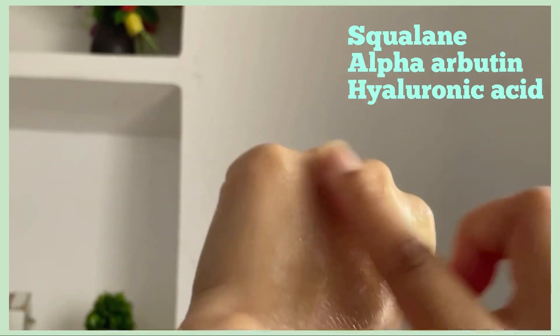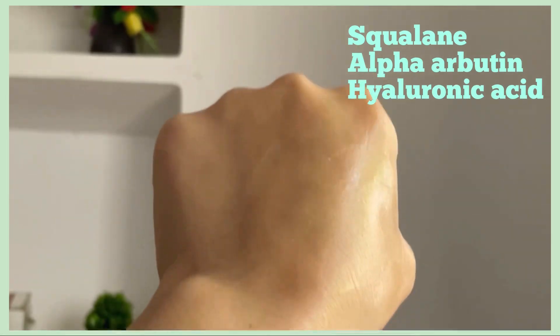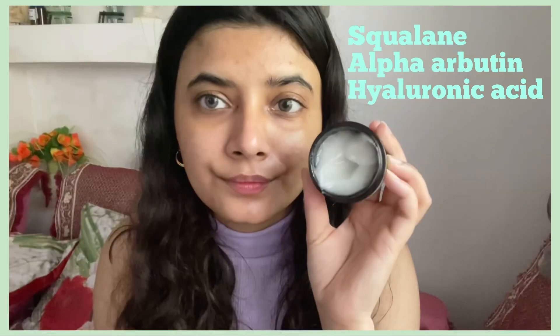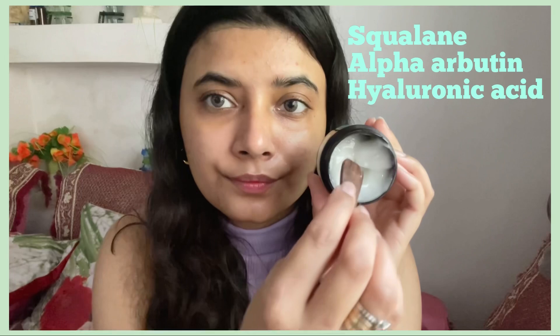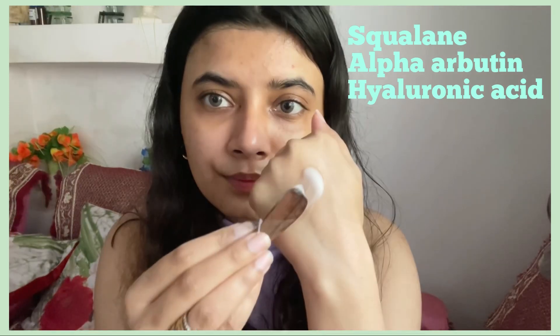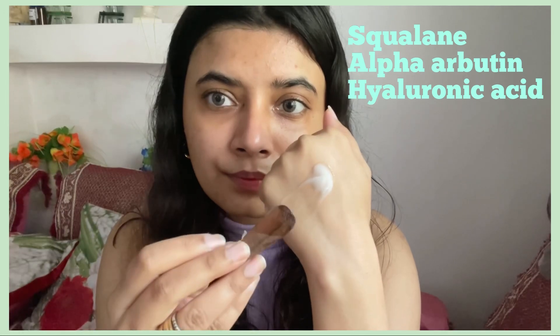It contains squalane, which hydrates skin, fights fine lines and wrinkles, and makes skin soft and supple. It also has alpha arbutin, a natural skin brightening agent that helps fade hyperpigmentation and acne spots and evens the complexion. It also has hyaluronic acid, which is intensely hydrating, smoothens skin texture, reduces fine lines and wrinkles, and locks moisture into the skin.